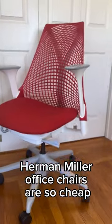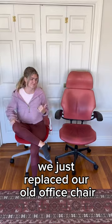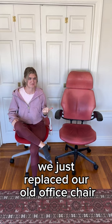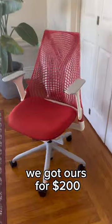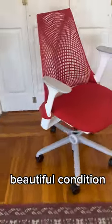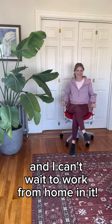Quick tip: Herman Miller office chairs are so cheap on Facebook Marketplace. We just replaced our old office chair with this beautiful Herman Miller chair. Online, it costs $1,300 new. We got ours for $200 and it's in like-new, beautiful condition. It's so comfortable and I can't wait to work from home in it.